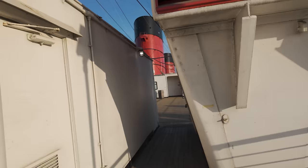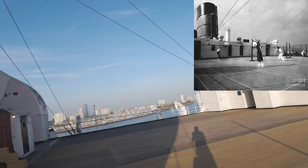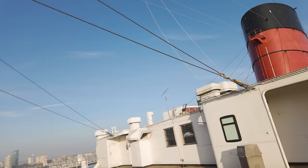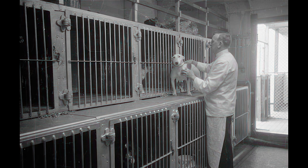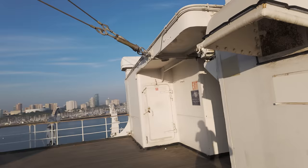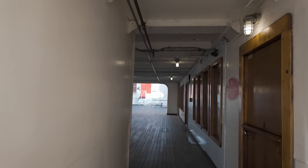As we head further aft on sports deck, you can see a large open space where first-class passengers would have played deck games such as shuffleboard or deck tennis. This abandoned passage you see here was the way that passengers could get to the dog kennels. Dogs on the ship were fed and cared for by the ship's butcher and were walked daily by the bellhops.